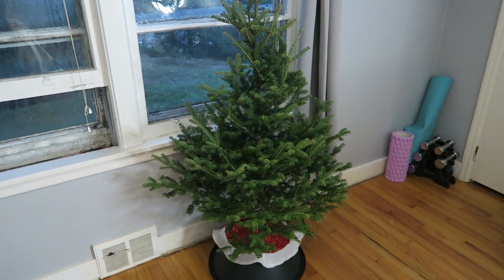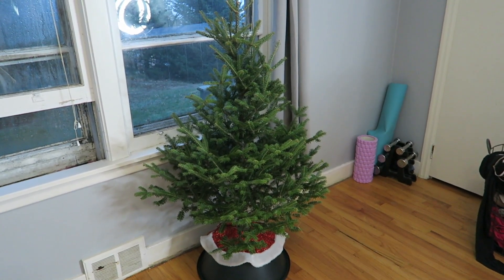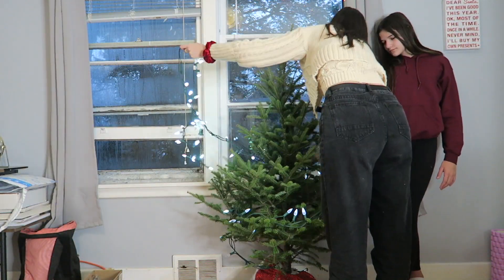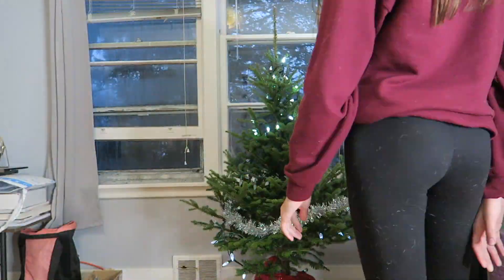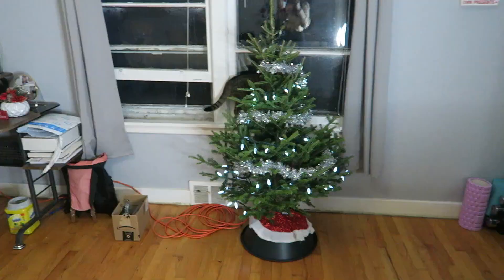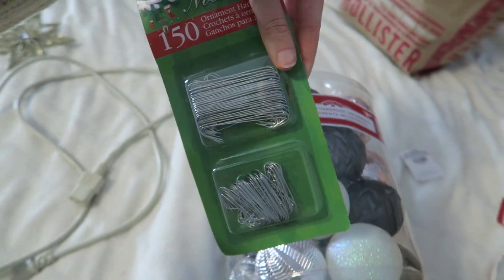We decided to put the tree in front of the window this year, which so far I like because I can still leave my little corner alone. But the issue is I don't have anywhere to plug the tree in nearby. In time I found some extension cords and now I'm going to put the lights in the tree before we get started with the ornaments, to figure out if it's actually feasible to keep the tree here or if we're going to have to put it back in the corner.